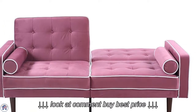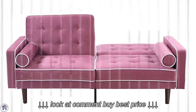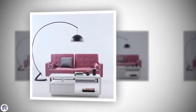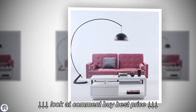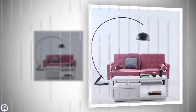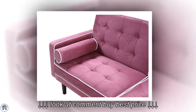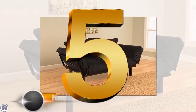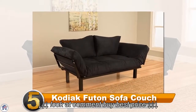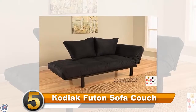At 75 inches wide, the sofa bed is a decent size and has a soft velvet texture. The sofa bed has a split back design, so to convert to a bed it just folds down one half at a time. There are also two cylinder pillows on the side that are included.